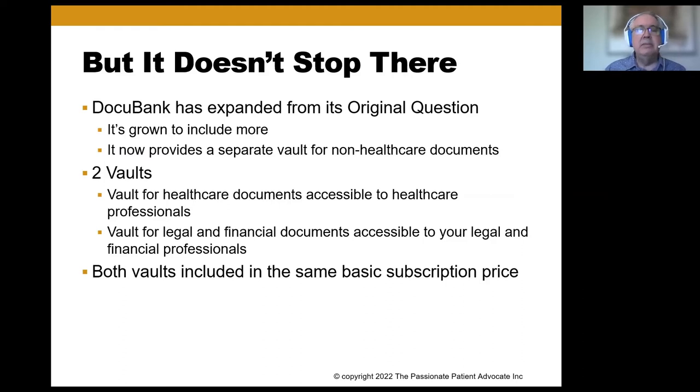DocuBank has expanded from its original scope. It now includes a separate vault — or 'safe' as Gail calls it — for non-healthcare documents. So you can have your healthcare documents in one and your business, financial, or legal documents in another. Your business documents won't be available to the hospital emergency room, and your medical records won't be immediately available to your business advisors. Both vaults are included in the same basic subscription price.